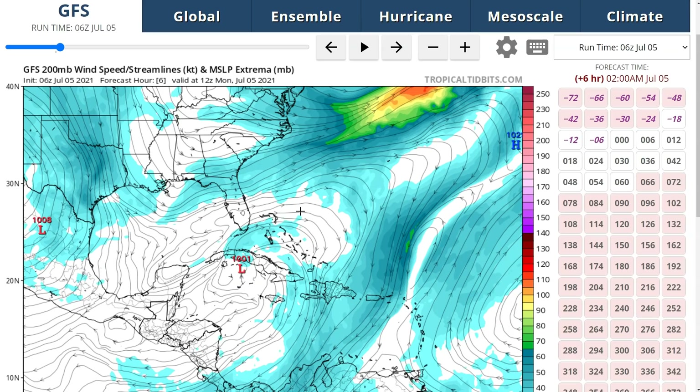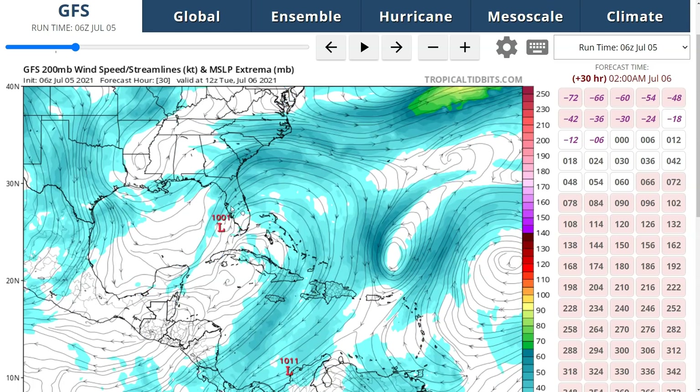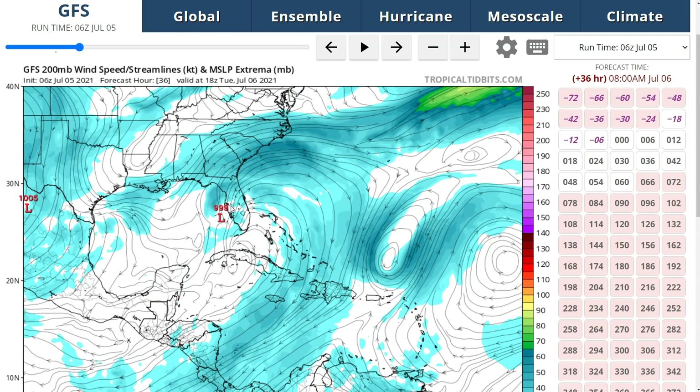We can see this on the GFS looking at the upper-level flow. As Elsa moves up into the Gulf, it kind of just runs into the southwesterly flow. It's not a super strong shear, but it's enough to be the main limitation on Elsa as it moves northward. However, it could still allow some restrengthening — some gradual reorganization is likely, as the storm once it crosses Cuba is likely to get somewhere around 24 to 36 hours over water before moving into the Big Bend region of Florida. So there is some time for reorganization to occur.